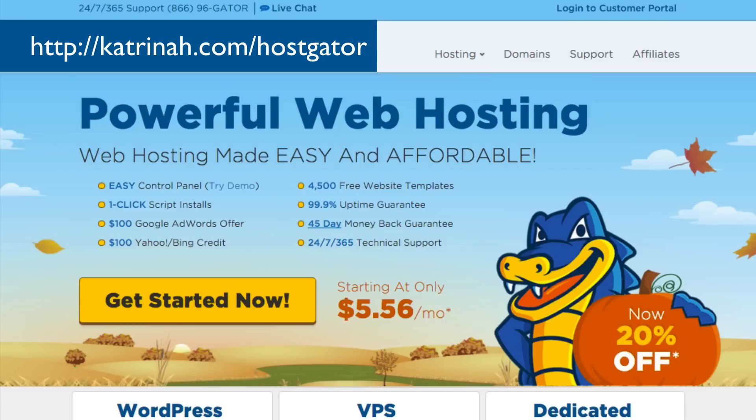To create this website, we need a few things. Number one, we need a domain name, and number two, we need web hosting. In this video I'm going to be using Hostgator.com for both the domain name as well as the web hosting.